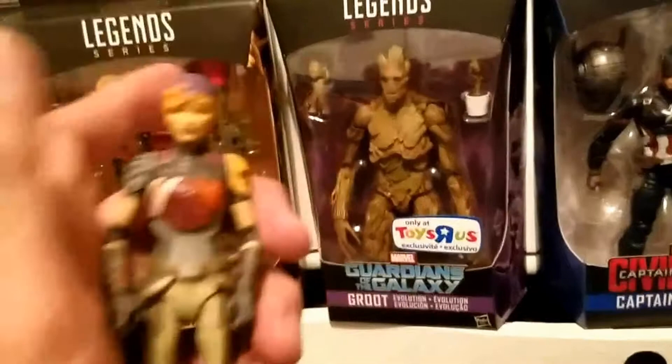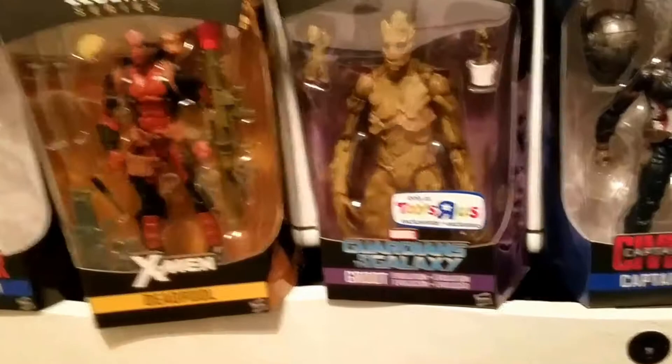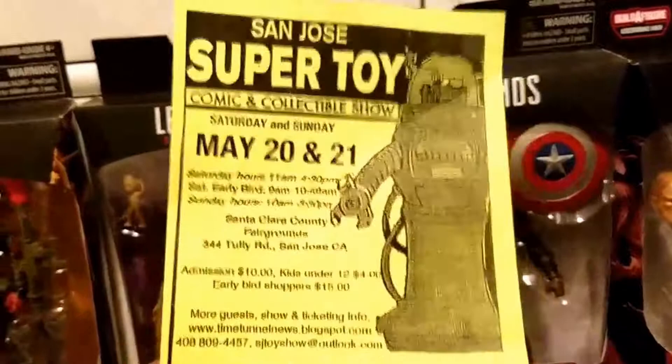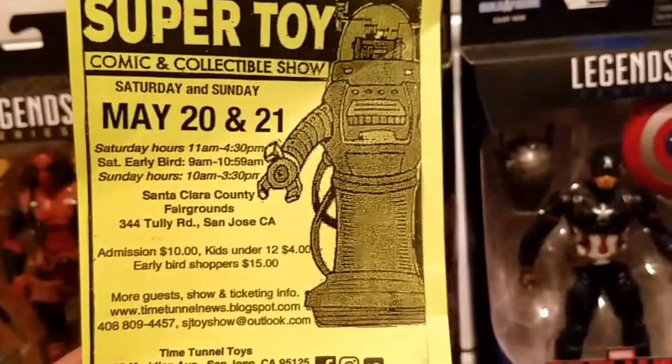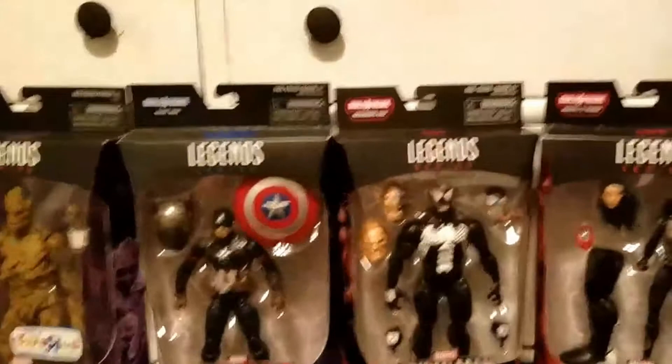The next show is in May — I have the date, times, and address right here. It's fun to go to; you find a lot of good deals and a lot of people go. There's a ton of vendors, a ton of Black Series figures — they've got all the Black Series from the first wave up to now — and they have all the Marvel Legends you can think of there. I took pictures and I'll try to upload them so you guys can see.